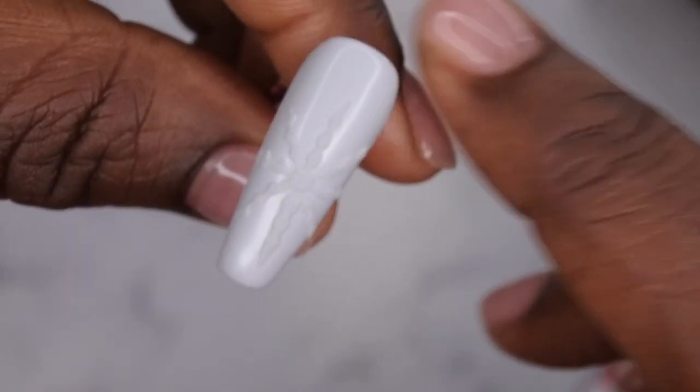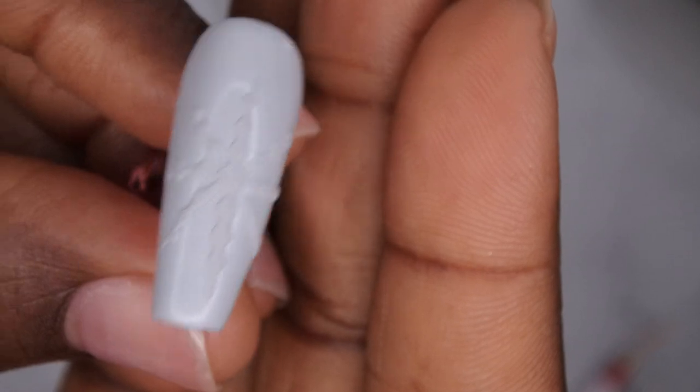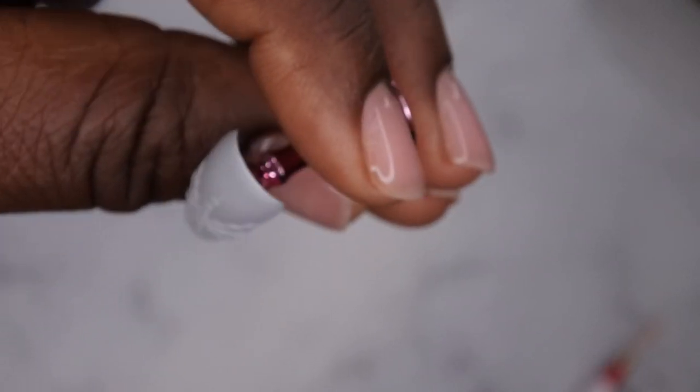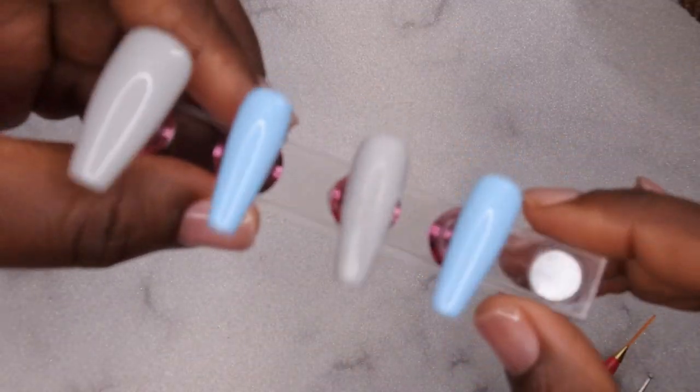I forgot to go in with the matte top coat first before I started this design, but I think it still looks good. That is my sweater snowflake. I did forget to apply matte top coat before the design, but I think it still looks good — I'm not sure what you guys think.